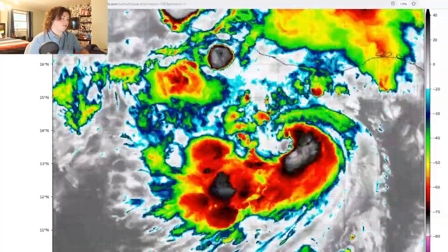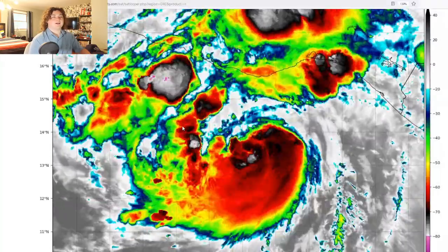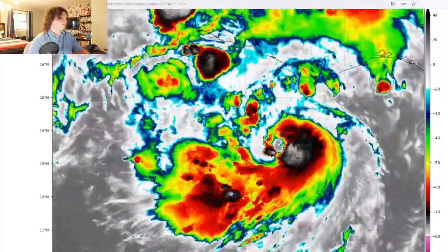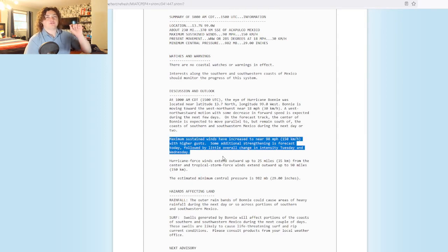Basically what happened was a bunch of convection came in, closed off all that dry air that was getting in, and now this thing's intensifying once more. Maximum sustained winds have increased to near 90 miles per hour, so this is now a high-end Category 1 hurricane.